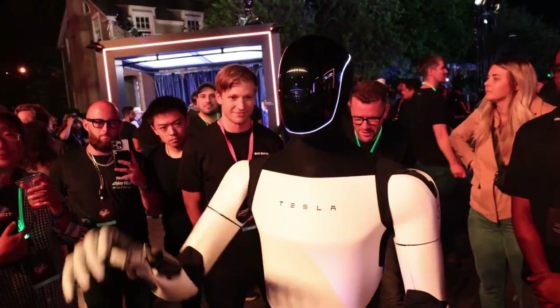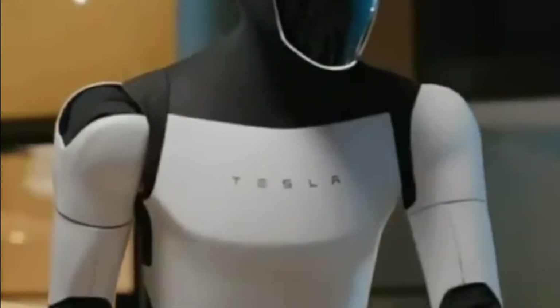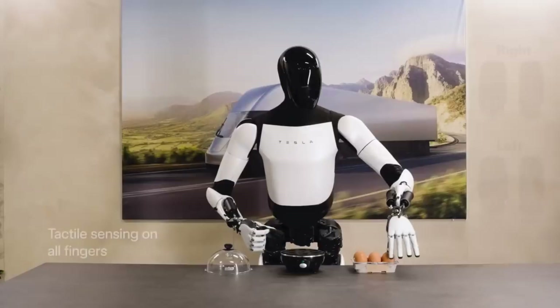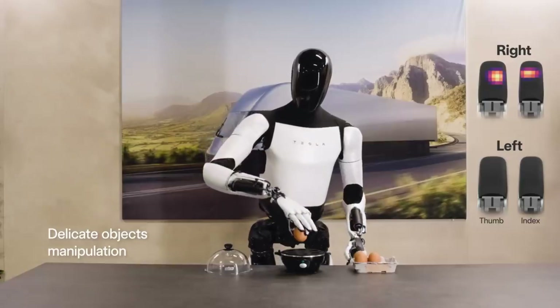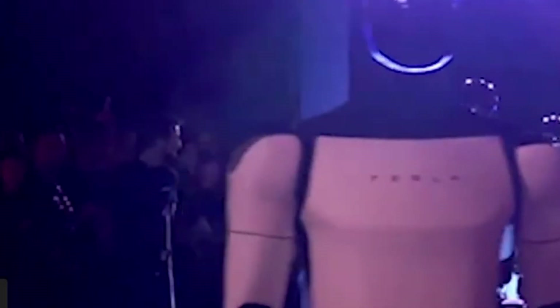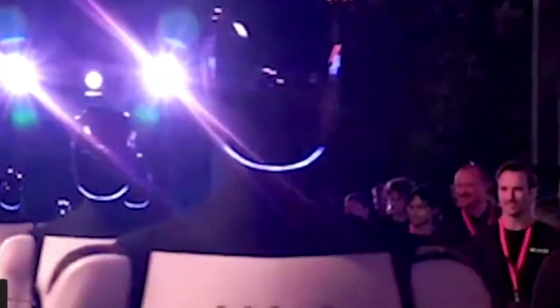Tesla Optimus can also serve as a home companion and helper. The humanoid could soon find a place in your home, making it possible to imagine a future where you have a live-in assistant — a literal robot butler. It could vacuum your house, carry your groceries, cook basic meals, and even help you with gardening. For the elderly or those with disabilities, Optimus could be a game-changer, helping with mobility, fetching items, and even offering companionship in a way that a traditional assistant may not.